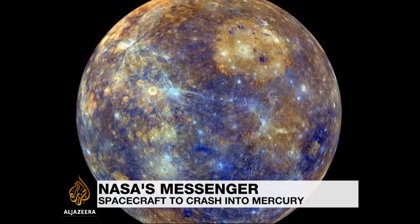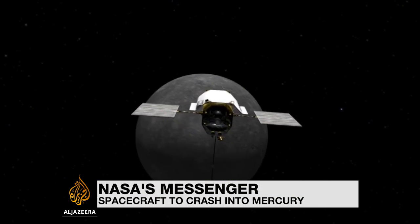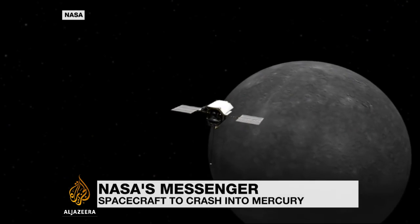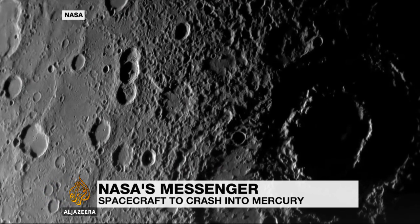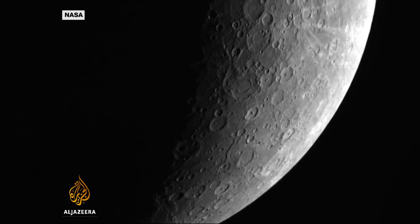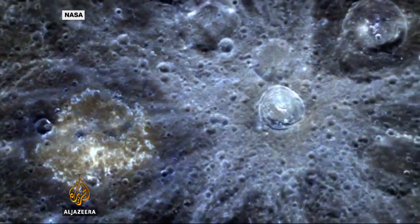It's only slightly bigger than the Moon, and it's the closest planet to the Sun. But until NASA's MESSENGER spacecraft arrived in Mercury's orbit in 2011, little was known about the planet. Since then, MESSENGER's seven scientific instruments have been feeding back volumes of data.